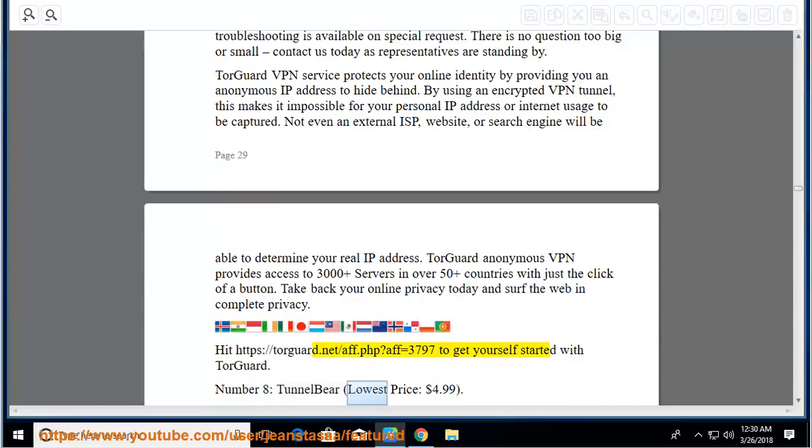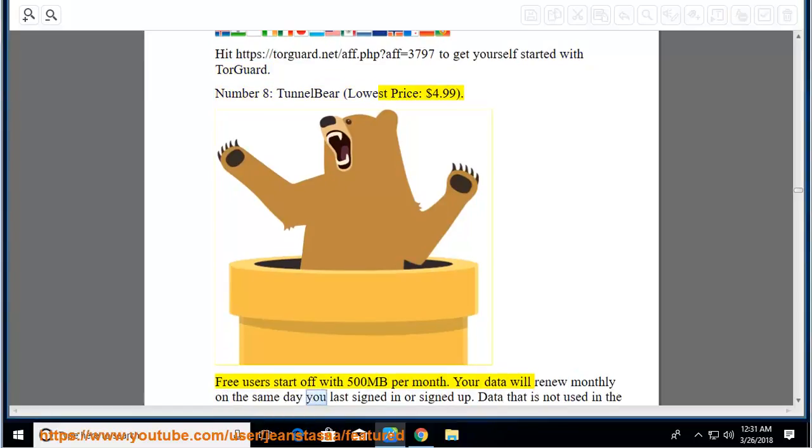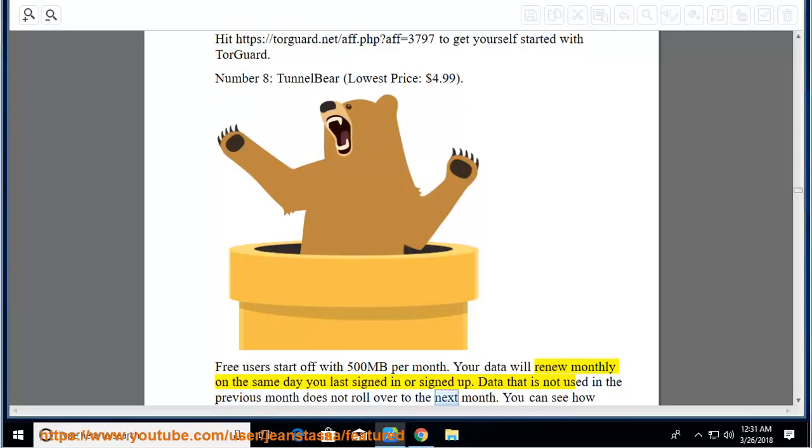Number 8: TunnelBear, lowest price $4.99. Free users start off with 500 megabytes per month. Your data will renew monthly on the same day you last signed in or signed up. Data that is not used in the previous month does not roll over to the next month.